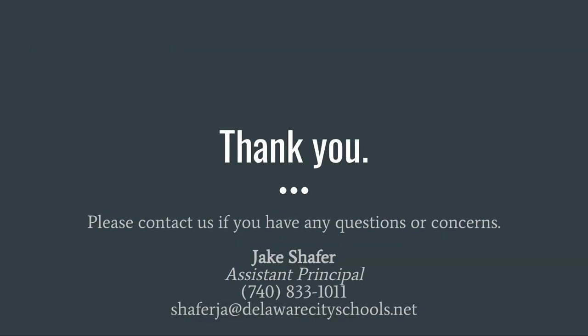Thank you for viewing this presentation about how standards-based grading works at Hayes. For detailed information about why we chose to move to standards-based grading at Hayes High School, take a few minutes to watch the video entitled 'Why We Use Standards-Based Grading at Hayes.' If you have any questions or concerns, please do not hesitate to contact me using the contact information on this slide. Thank you again.